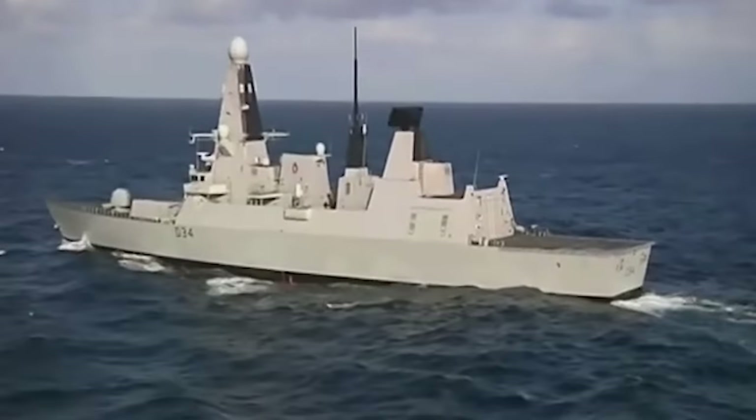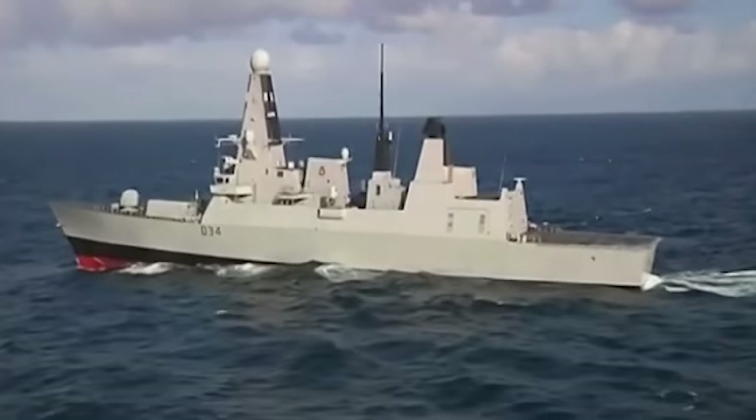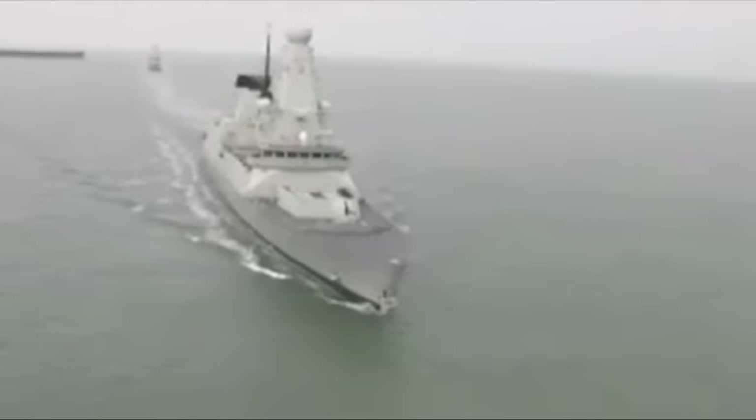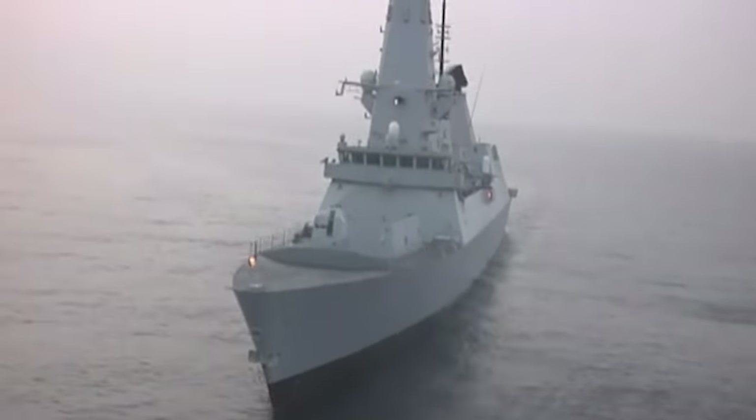The WR-21 gas turbine incorporates innovative features like compressor intercooling and exhaust heat recovery, making it efficient at low and medium loads. The turbines and high fuel capacity result in an outstanding range of over 7,000 nautical miles at 18 knots. Overall, the design, accommodation, and propulsion system provide the Type 45 with a combination of innovation, efficiency, and flexibility to dominate the seas of the 21st century.